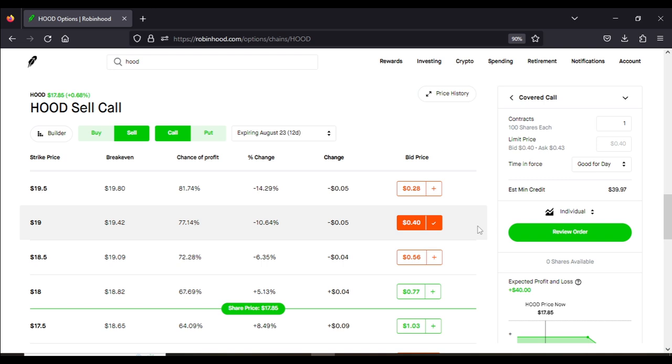Come August 23rd, if Robinhood is trading for any price below our $19 strike price, we get to keep our $40 premium and we get to do this trade again the following week because we still have our hundred shares in our portfolio. These strategies are known as a win-win strategy. I would highly recommend anyone new to the market to focus on these strategies alone until you become very consistent with them, then branch off into other strategies — and that is how you do the wheel option strategy.